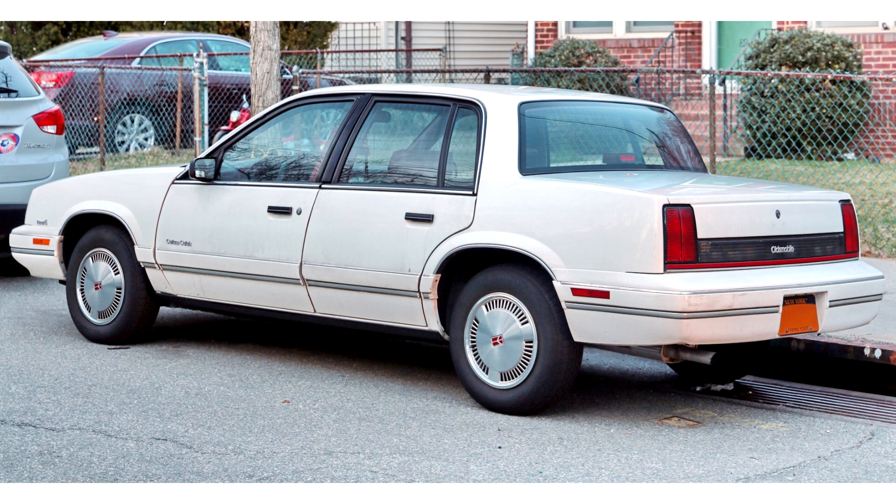Optional equipment on the International Series included keyless entry and a Delco CD player. Previously, the Cutlass Calais nameplate was used on top-line versions of the Cutlass Supreme Coupe, differing from the Supreme only in minor trim details, from 1978 to 1984. There was also a Cadillac Calais model, sold from 1965 to 1976.